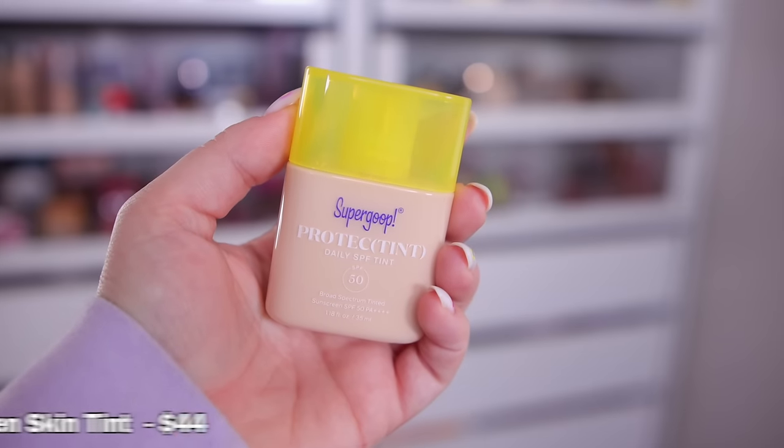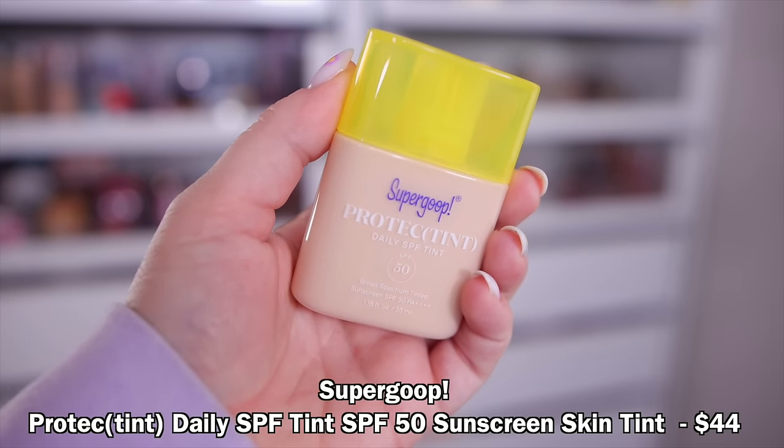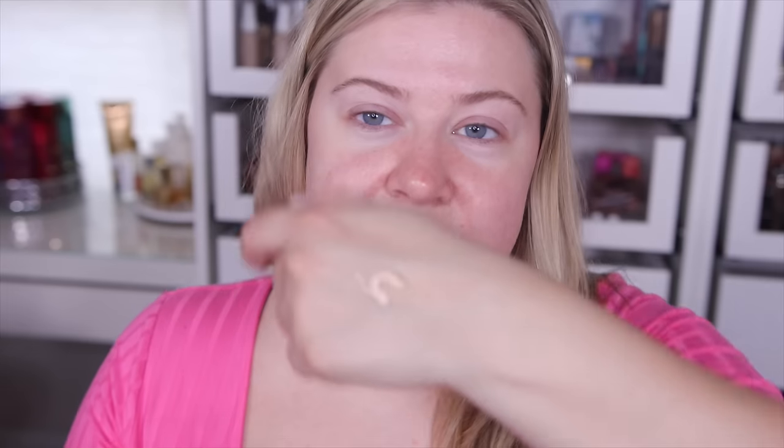Now let's go into this tint. It's supposed to be an effortless blendable skin tint with powerful sun protection, a barely-there feel, and light coverage — so this must be pretty light. I feel like Supergoop is one of the best selling sunscreen lines on the market. I'm just going to put a little bit on my hand. I have shade 14N. You could probably blend this with your fingers, but I'm a brush girl so I always use brushes.